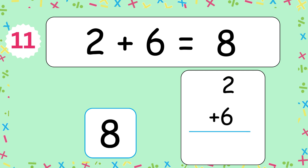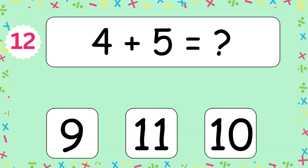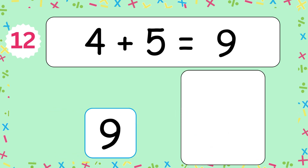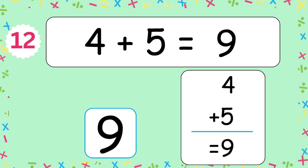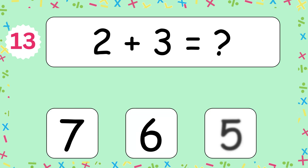The answer is 8. 2 and 6 makes 8. 4 plus 5 equals? The answer is 9. 4 and 5 makes 9. 2 plus 3 equals?